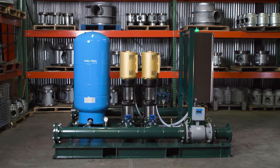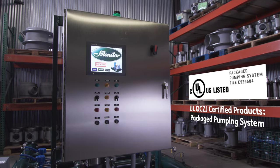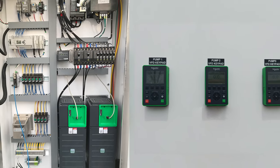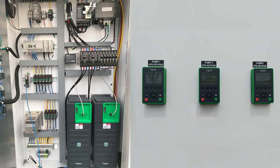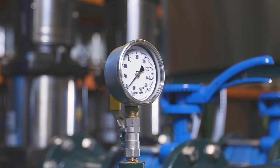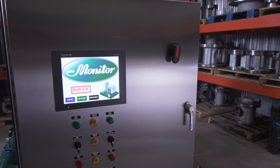Monitor provides UL-listed packaged pumping systems, including UL-508A certified industrial control panels. Our controls utilize variable frequency drives for optimal pump efficiency to virtually eliminate water hammer. Monitor's exceptional design and construction, paired with our control panels, can fit the requirements of any project.